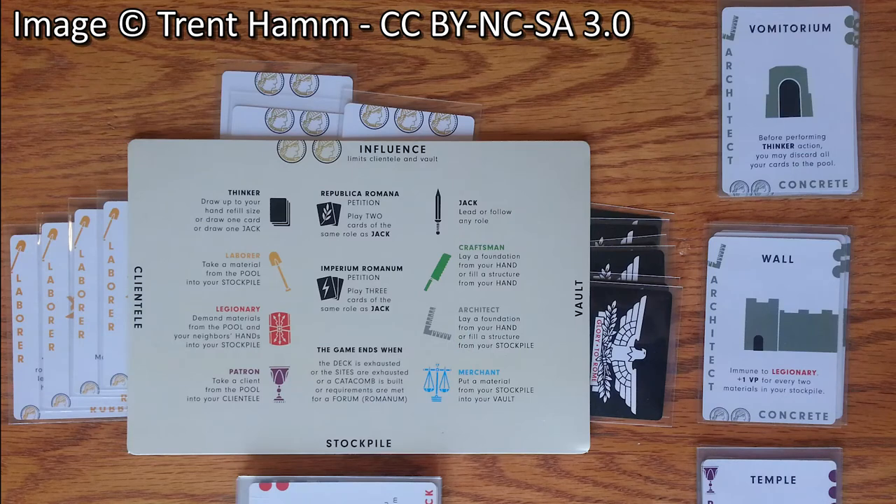Glory to Rome is kind of a complicated game, but elements in it appear in other games. It's probably the first game most people would know of that has the mechanic where someone takes an action and everyone else either follows or does something else. You might notice that from Race for the Galaxy, or Puerto Rico, where you have to follow. Puerto Rico has the mechanic of one person choosing an action and everyone else also getting to do it.